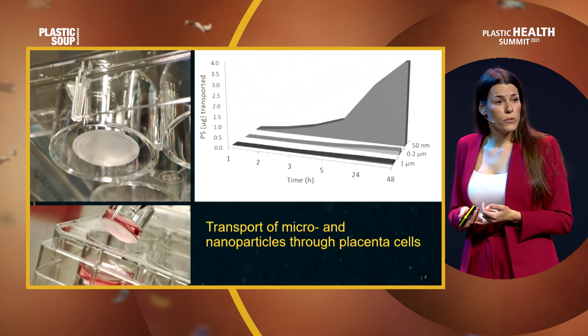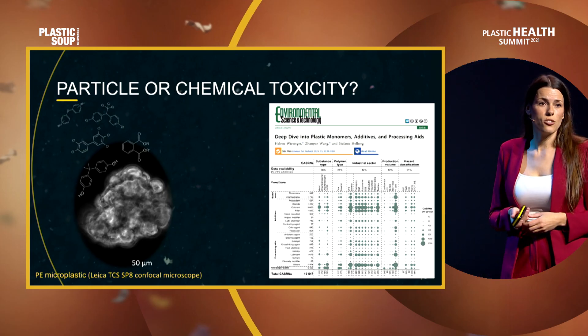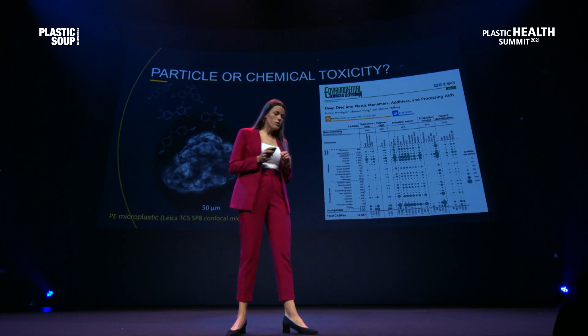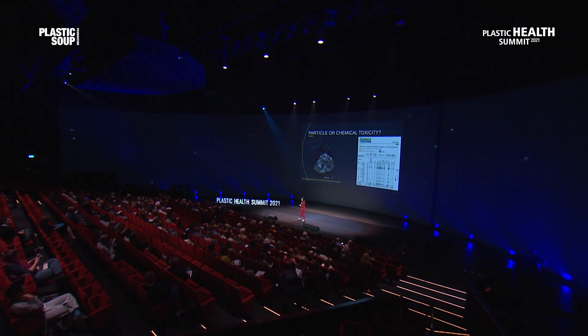So we know they are transported and accumulated, but is there any toxicity? We cannot talk about particle toxicity without talking about the chemicals that are leaching out of these particles. A very recent study found that there are more than 10,000 different chemicals associated with plastics. Our preliminary results show that chemicals leaching out to these placenta cells can actually disturb very important placenta function — the endocrine function. We see that some genes responsible for the production of estrogen and progesterone have been affected. These two hormones are extremely important for the maintenance of pregnancy; a drop in progesterone, for example, causes premature delivery. So we can already see that these particles might have very similar effects to what we observe with air pollution particles.